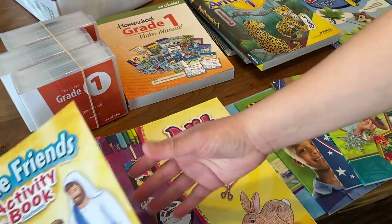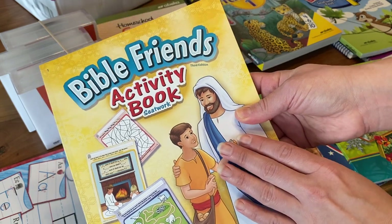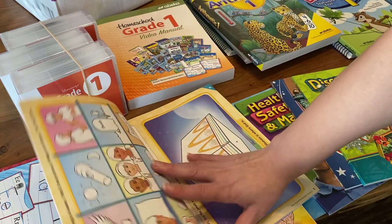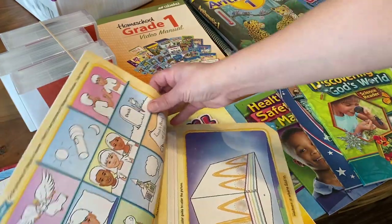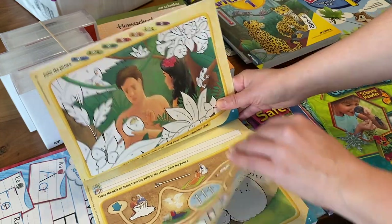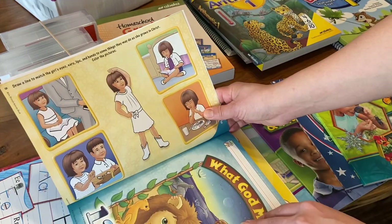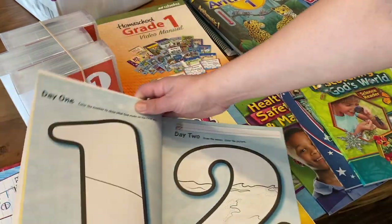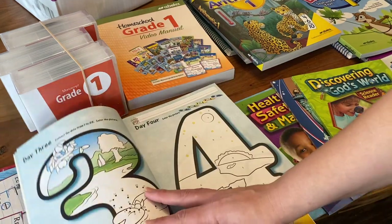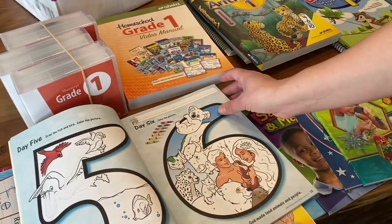Next we have our Bible and Friends activity book. This goes along with their Bible lessons and you can really decide how you want to use it — you can do it along with the lessons or take it to church and have your kids work on it. I'm going to bring it to church since my daughter likes to doodle during the messages.